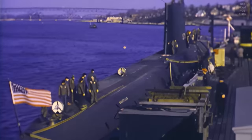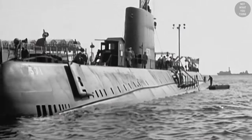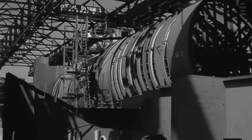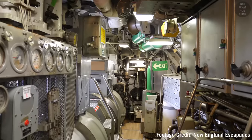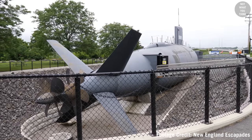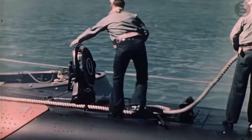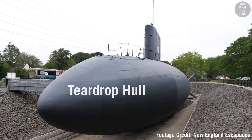By the time Nautilus reached end of life, traveling at just four knots would cause enough noise to deafen the sonar. Clearly there was design work to be done — and that work was already underway concurrently. The diesel-powered USS Albacore was a research submarine whose design was derived from extensive hydrodynamic and wind tunnel testing. It was the first attempt to design a submarine focused on submerged performance, and its new hull shape was known as the teardrop hull.